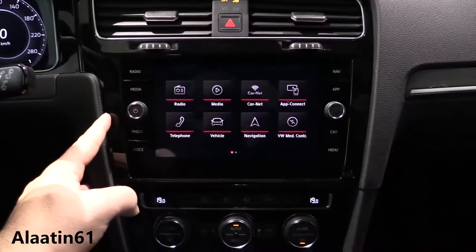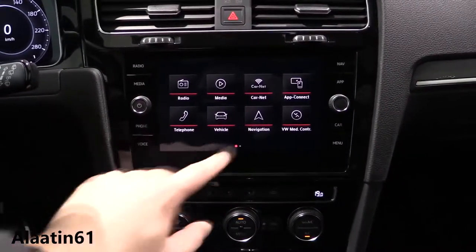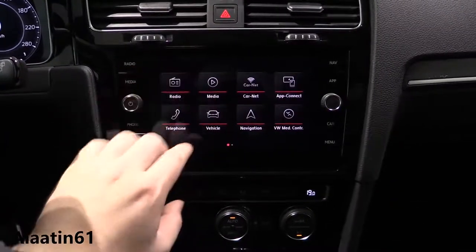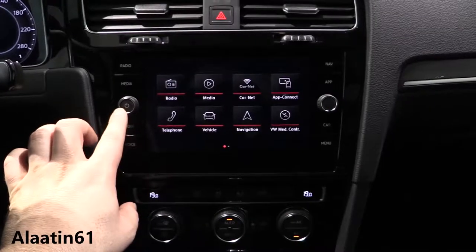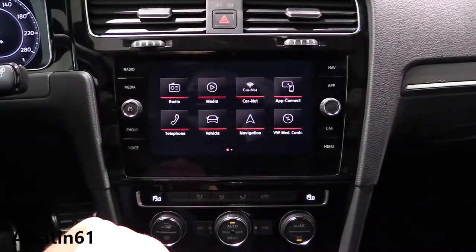This is the Discover Media system. You can also buy it with the bigger Discover Pro system, which gives you a full touchscreen. The physical buttons are not on the Discover Pro system, which I think is better.